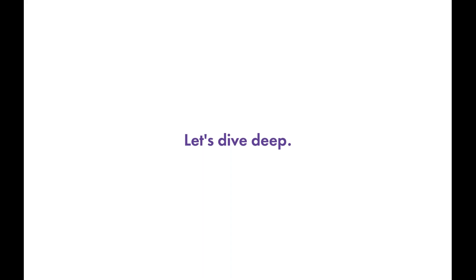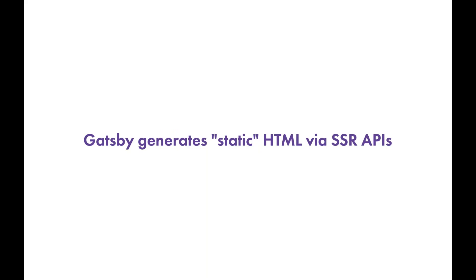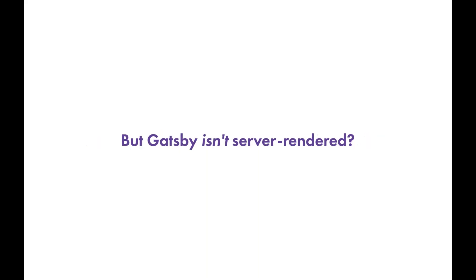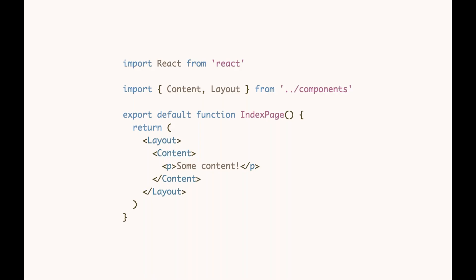The first pillar is SSR, or server-side rendering. The key idea is that Gatsby generates static HTML via server-side rendering APIs. People often think Gatsby isn't server-rendered, and that's true in some sense — it is server-side rendered at build time rather than at runtime, which would require a Node.js server. To illustrate, I'll walk through what this looks like with a Gatsby component.